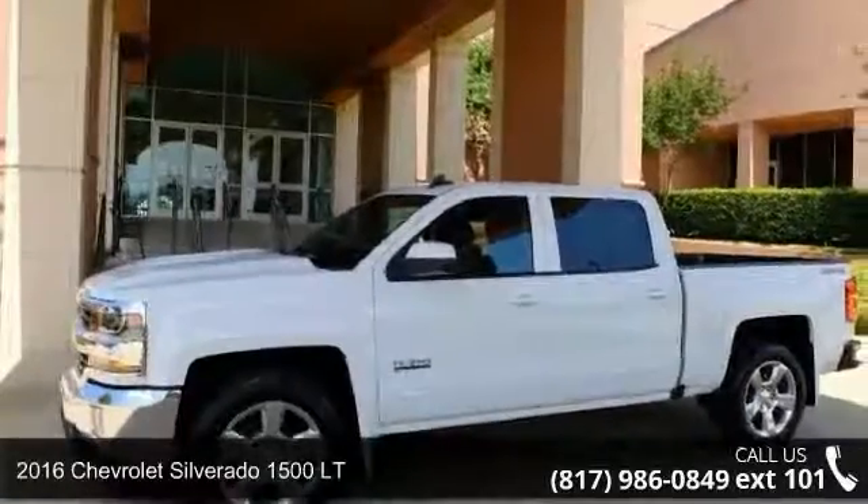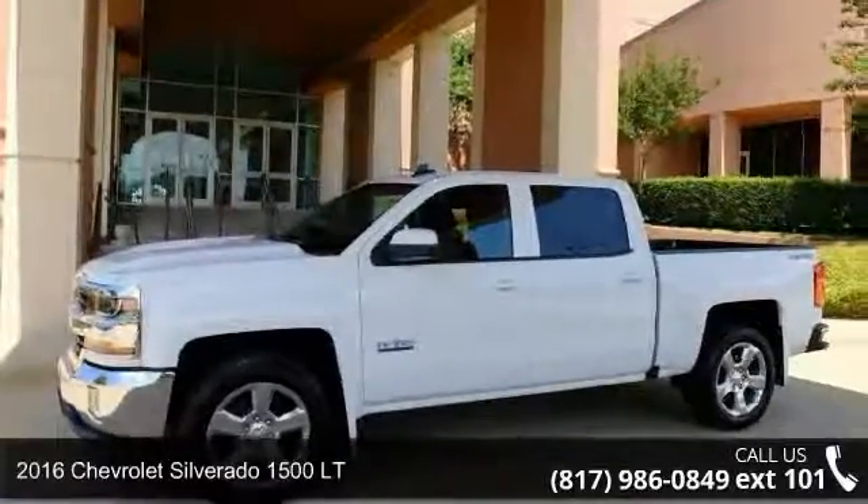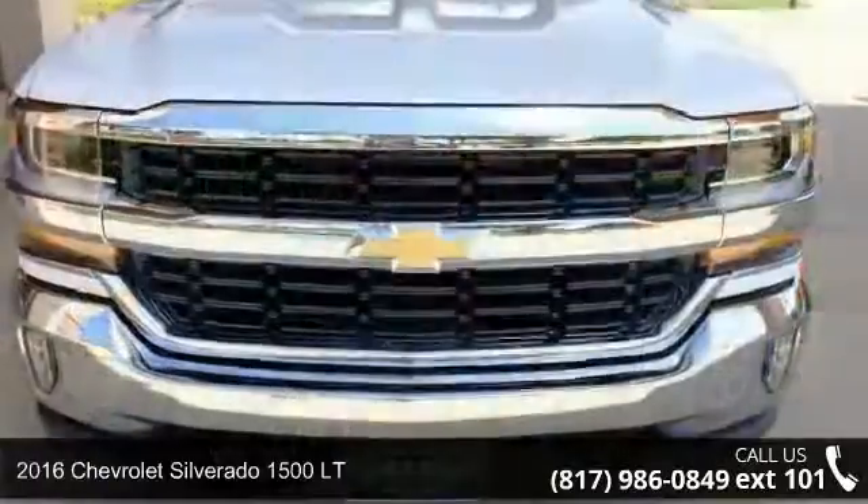Check out this 2016 Chevrolet Silverado 1500 LT. This may be the set of wheels you've been looking for.